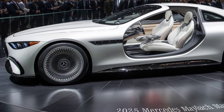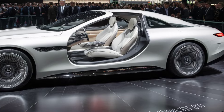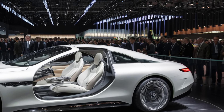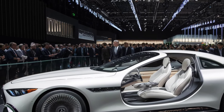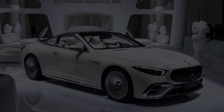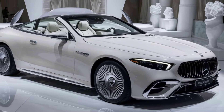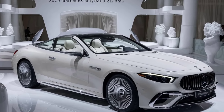Market position. The 2025 Mercedes-Benz S680 stands at the pinnacle of the luxury sedan market, competing with the likes of the BMW 7 Series, Audi A8, and Lexus LS. Its blend of unmatched luxury, cutting-edge technology, and powerful performance positions it as a leader in its class. The S680 is designed for those who demand the best and are willing to invest in an unparalleled driving experience. Thank you for joining us.